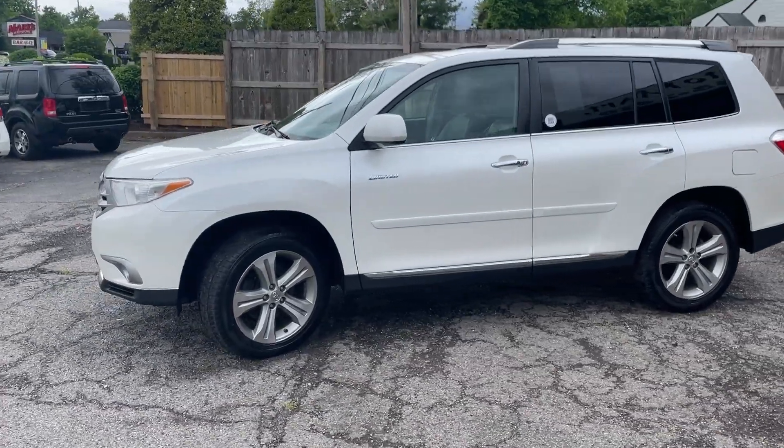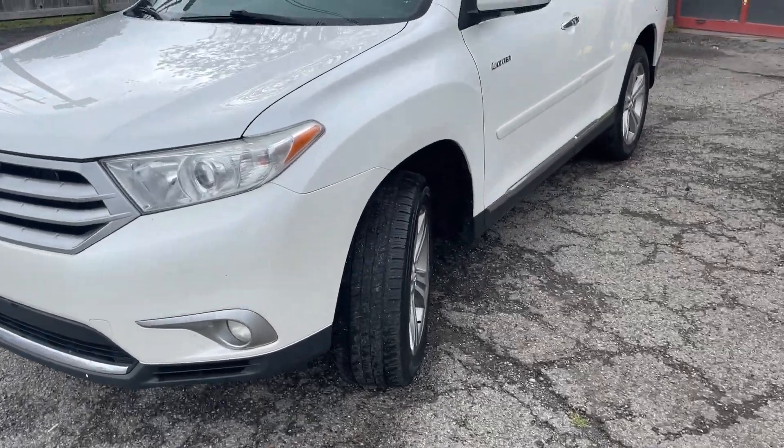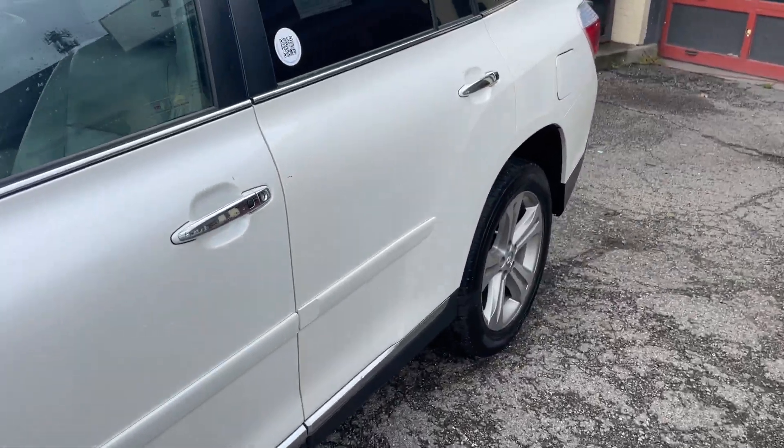Very, very clean as you can see. No damage, no fogged up headlights. The tires are good, she sounds good, and it's been through our service.